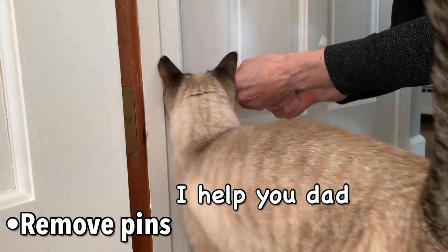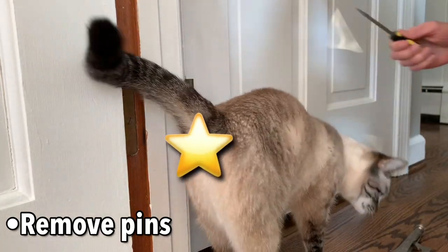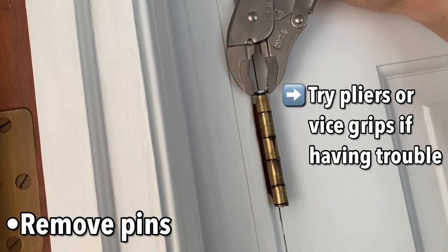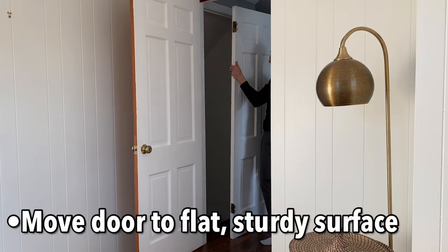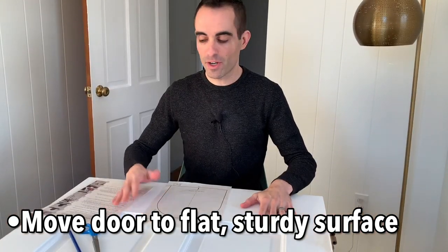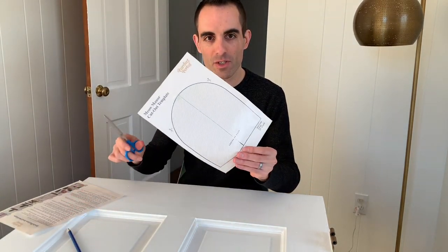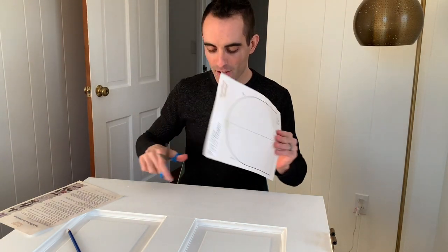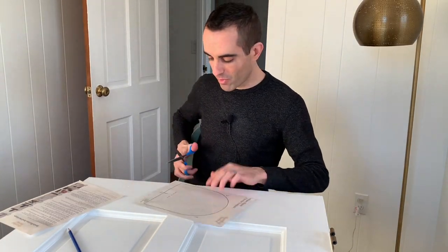First thing we're going to do is take these pins out. I recommend starting at the bottom — this one's coming right out, which is great. The top one I was having a little more trouble with, but I used these vice grips and that did the job. Now moving the door to where I'll be working on it. I've got the door placed on a nice firm surface. I read through the instructions that come with it — very detailed, very helpful — and now we're going to cut out this stencil and draw the outline onto the door before I cut it.